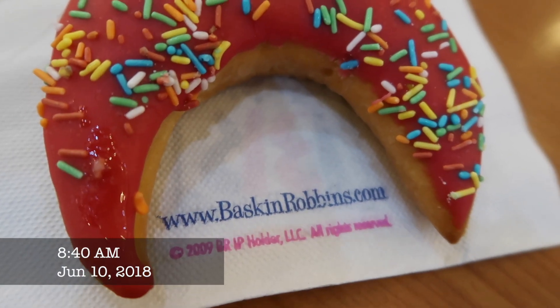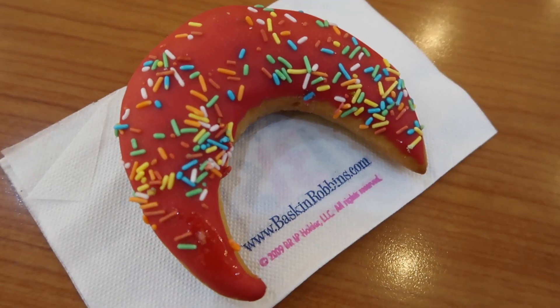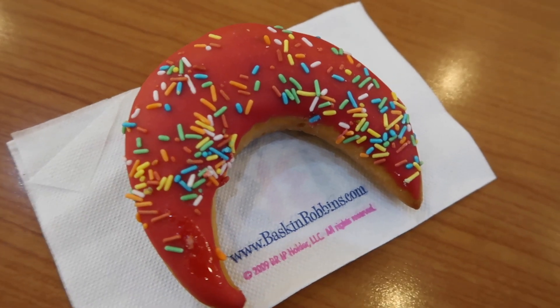This donut is from Dunkin Donuts, and its shape is moon, which is for the Ramadan month.